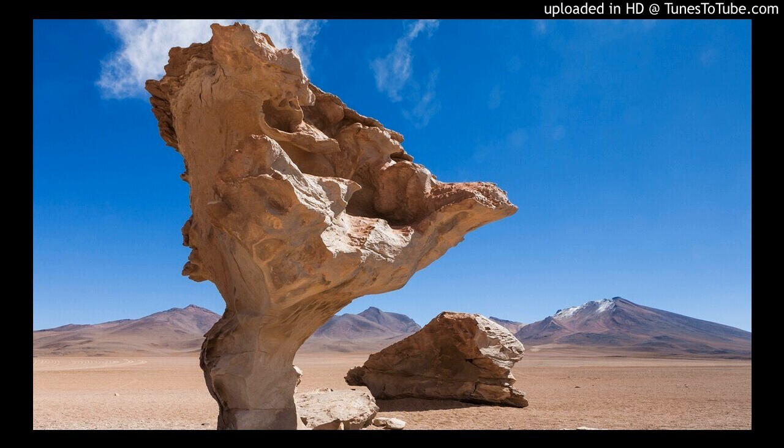Stay tuned for next week's episode when we do one of the most unique hikes in the entire world. To learn more about Photographing the World 4, head over to fstoppers.com/store.